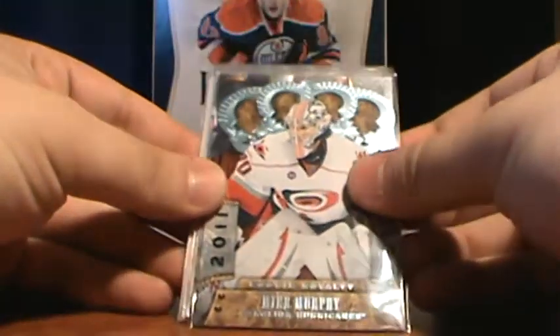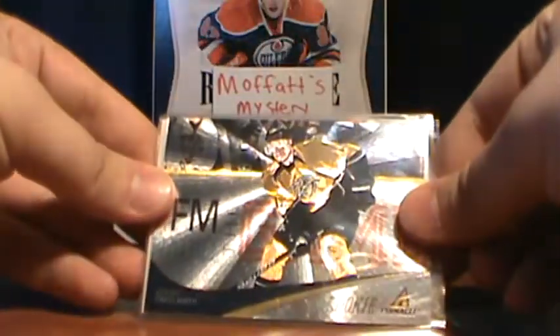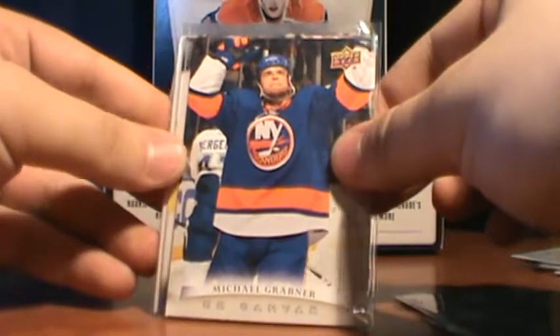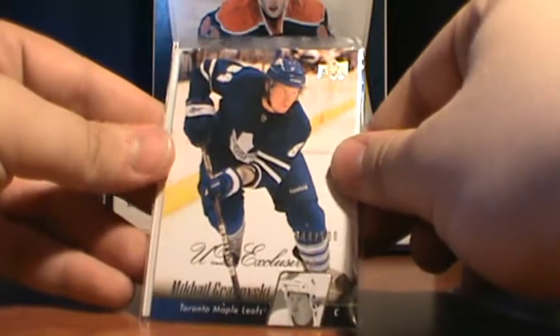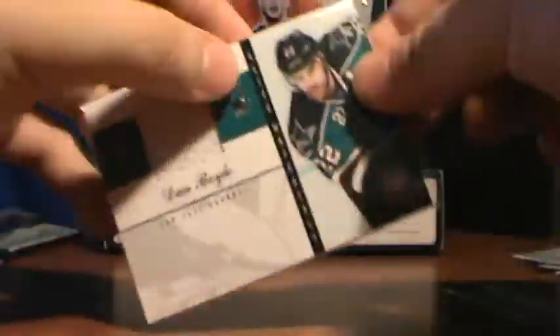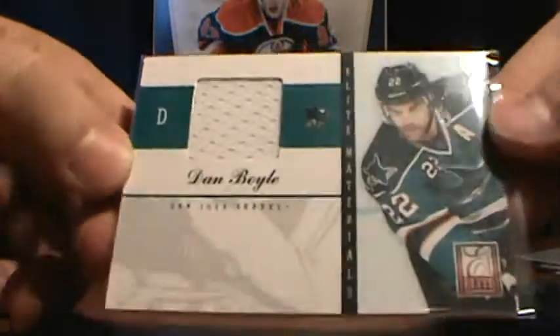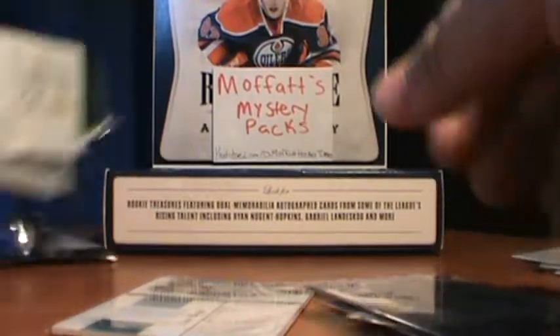Now pack number 10. We got a Mike Murphy Rookie Royalty, Craig Smith Pinnacle Rookie, Michael Grabner UD Canvas, Mikhail Khabarovsky UD Exclusives number 44 of 100, and a Dan Boyle Elite Materials. No extra hit in that pack.